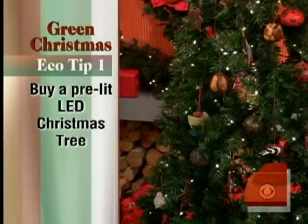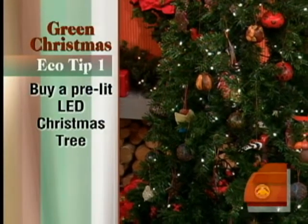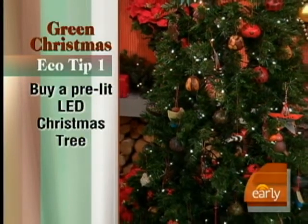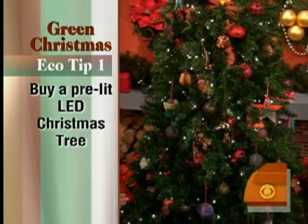The light bulbs last up to 20 years, so you don't have to replace the tree. They're inexpensive now — this one's from JCPenney, under $200. So if you're going to get a tree, get an artificial pre-wired LED tree. That's tip number one.